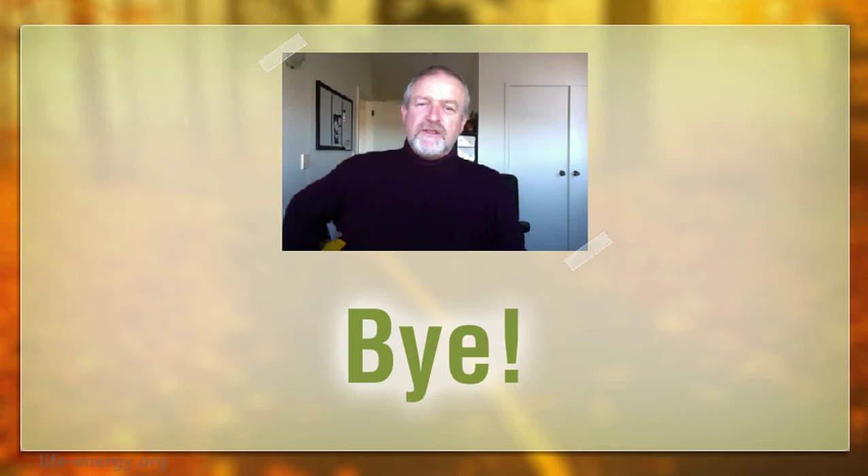Thanks for watching. We will continue to produce these videos. If you've got any feedback for us, or you want us to create new ones on any particular subject, please get in touch. Bye now.